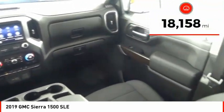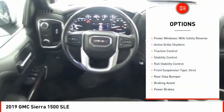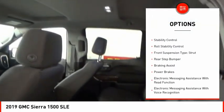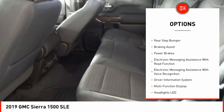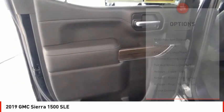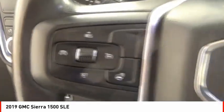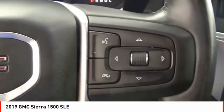This vehicle has less than 20,000 miles. Here are some of this vehicle's great options: power windows with safety reverse, active grille shutters, traction control, stability control, roll stability control, front suspension type strut, rear step bumper, braking assist, power brakes, and electronic messaging assistance with read function.